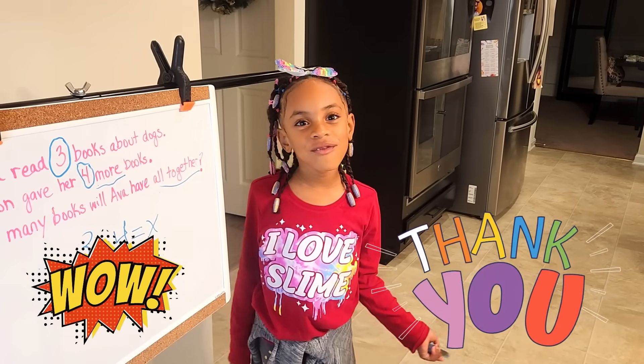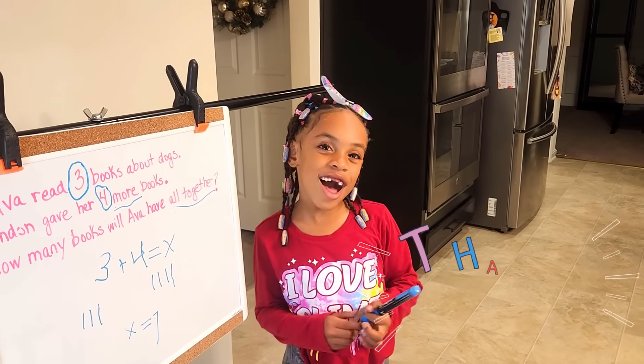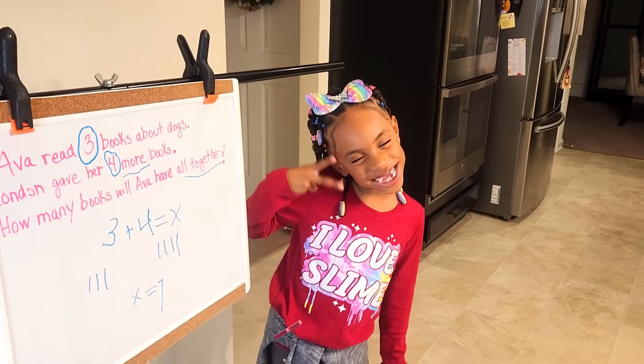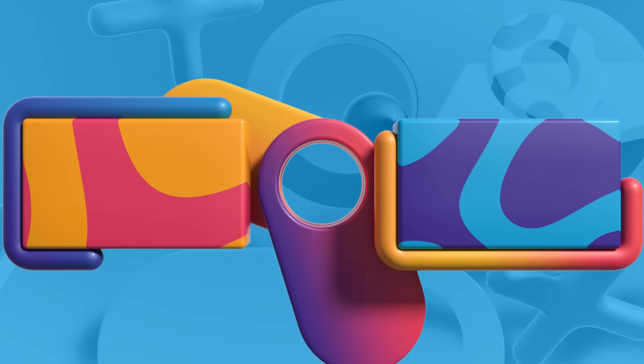Thank you for watching my math problem. Like, comment, and subscribe. Bye A-Squad!